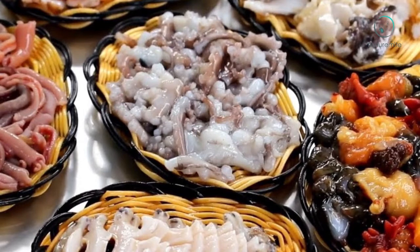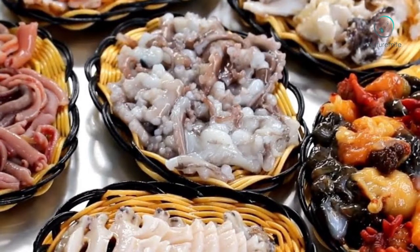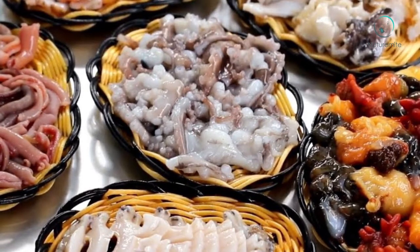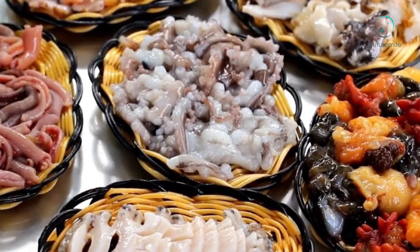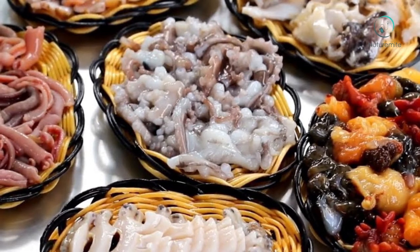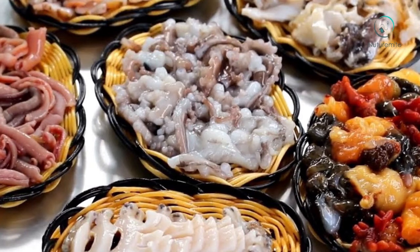Supports brain function: The brain functions optimally when its nutritional needs are met. Good food for the brain includes foods that contain Vitamin B12. You need at least 1.4 micrograms of Vitamin B12 per day to optimize your brain. However, if you have an excess of Vitamin B12, it will not cause poisoning.